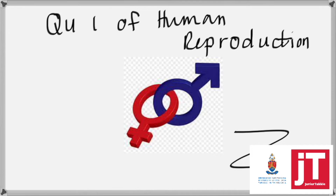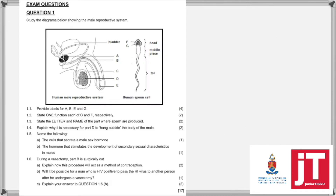Let's get down to question one. Here's an overview of the question. We are going to be doing six questions and it is 17 marks for this question. The diagram is based on the male reproductive system, and in your diagram here you can see the male reproductive system as well as the human sperm cell.